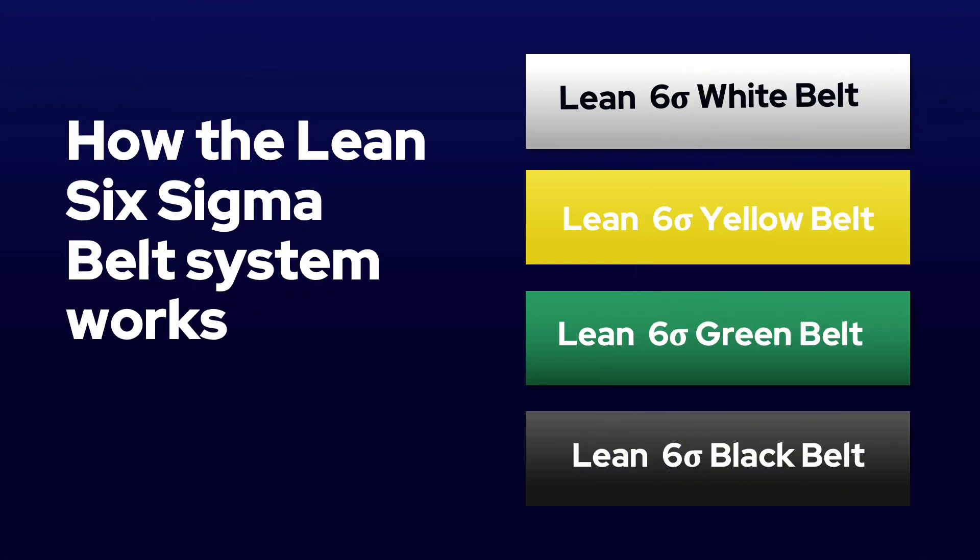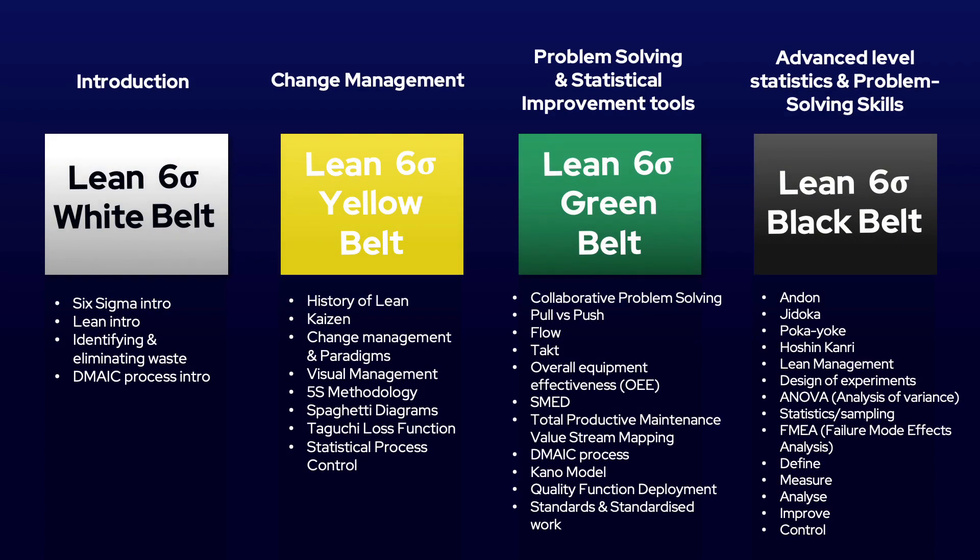Throughout this course we will give you a foundation and introduction into Lean Six Sigma. If you already know how the colour grading and belt system works, feel free to skip this section. In industry, Six Sigma professionals exist at every single level, each with a different role to play. While Six Sigma implementations and roles may differ, here is a basic guide of who does what.